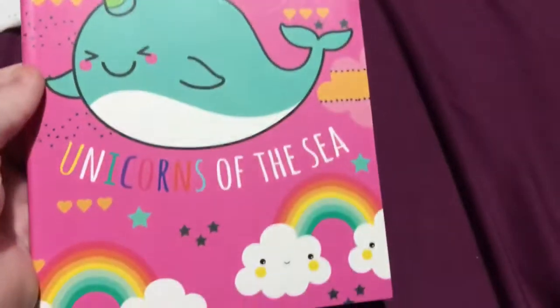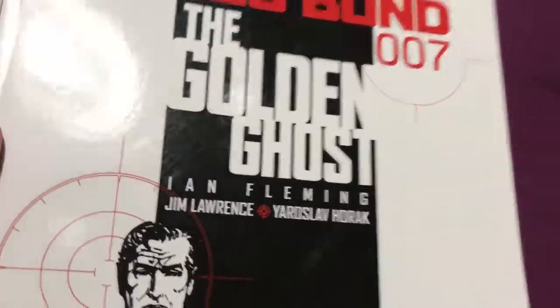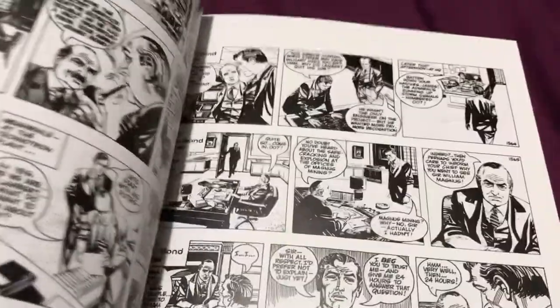Another little notebook — Unicorns of the Sea. I've got a graphic novel of James Bond 007, The Golden Ghost. What I love about this is it's black and white. Just so cool.